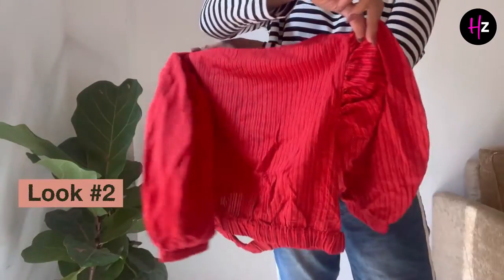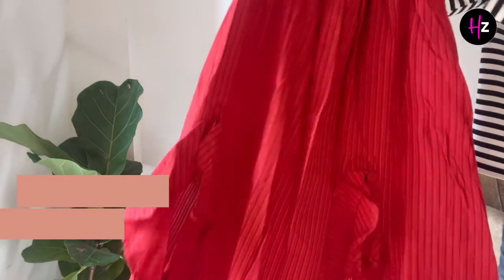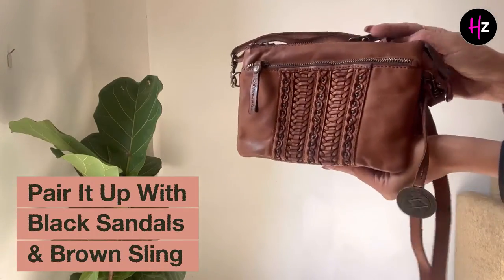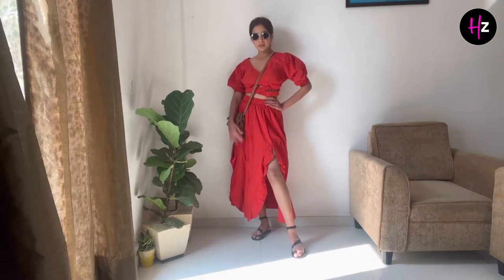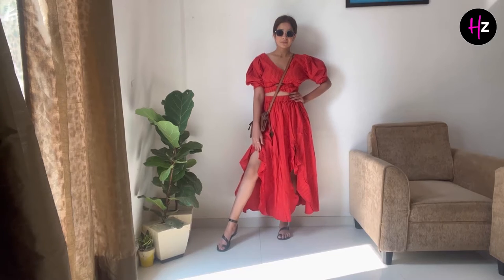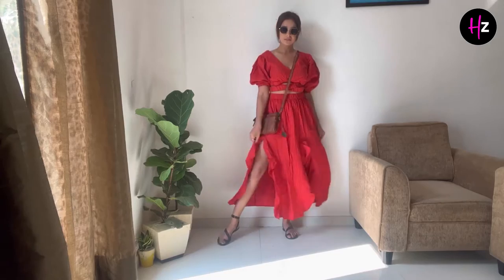The second look for the airport is a whole red and orange beach colour outfit. I'm teaming it up with black sandals and a brown sling bag, along with these kind of sunglasses. I think this will give a very vibrant feel. When you have to go on a travel trip, this outfit will look good for the airport.